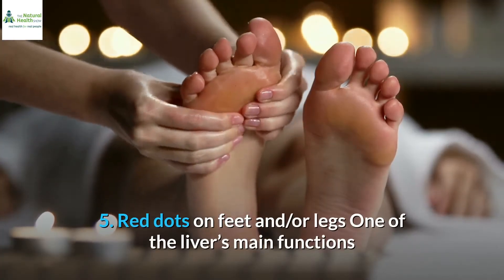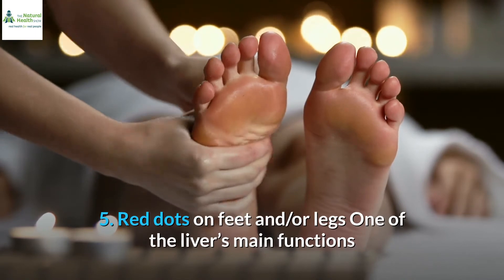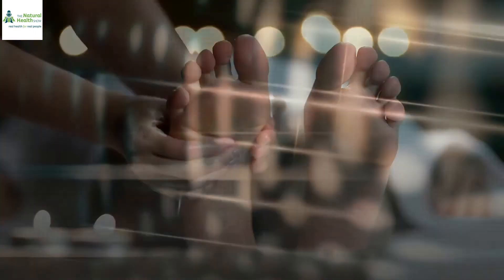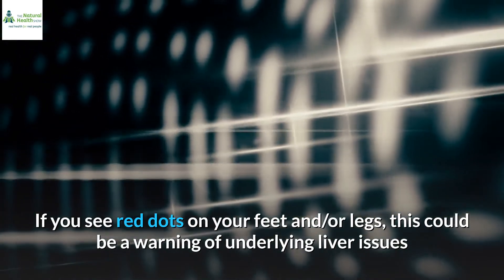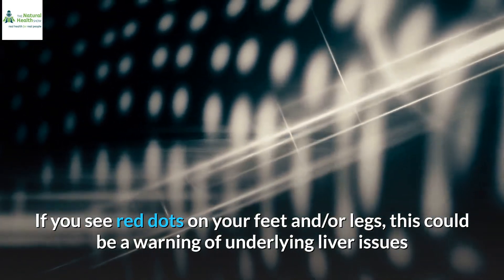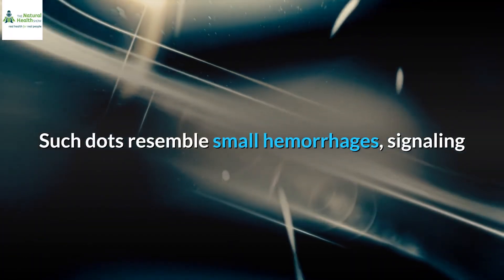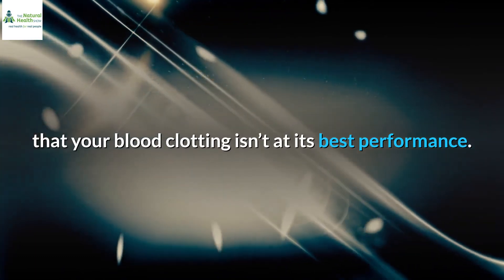5. Red dots on feet and/or legs. One of the liver's main functions is to store a reserve of around 1 liter of blood for the body. If you see red dots on your feet and/or legs, this could be a warning of underlying liver issues, as it disrupts the clotting and healing of wounds. Such dots resemble small hemorrhages, signaling that your blood clotting isn't performing at its best.